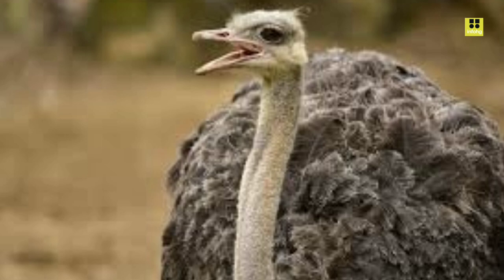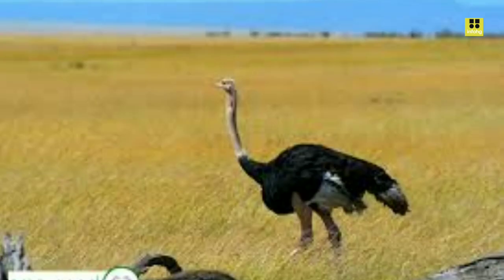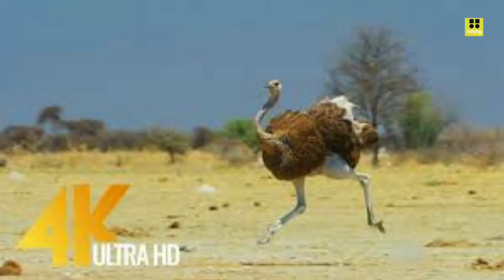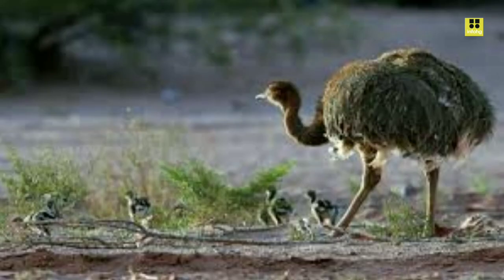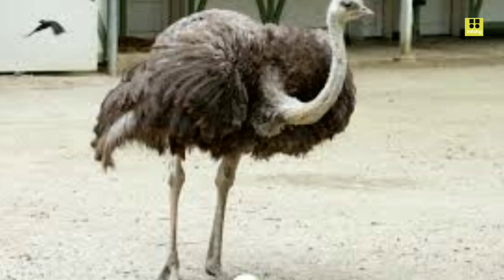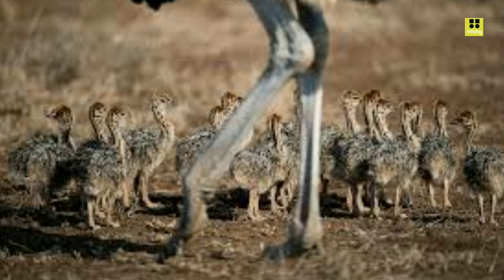Despite their remarkable adaptations, ostriches face various threats in the wild. Habitat loss and fragmentation due to agricultural expansion pose significant challenges. Additionally, ostriches have been hunted for their feathers, eggs, and meat, which has led to population declines in some regions. Conservation efforts are crucial to protect these iconic birds, and they are listed as a species of least concern on the IUCN Red List. Initiatives such as habitat preservation, anti-poaching measures, and sustainable farming practices are essential to safeguard the future of ostrich populations.